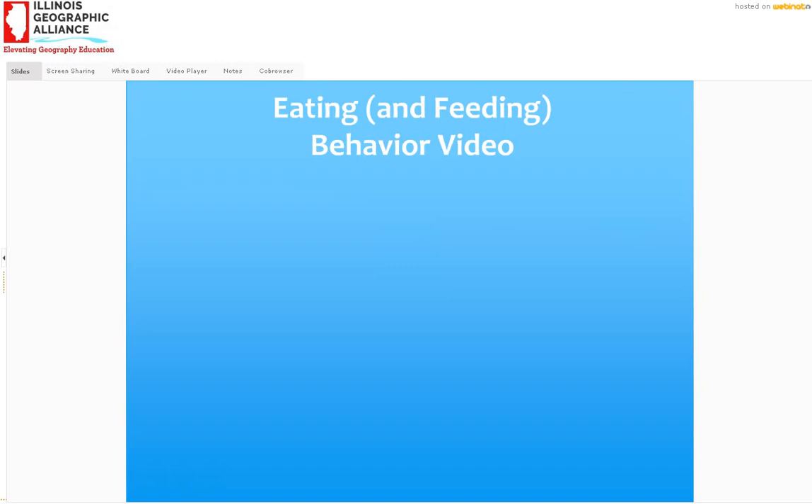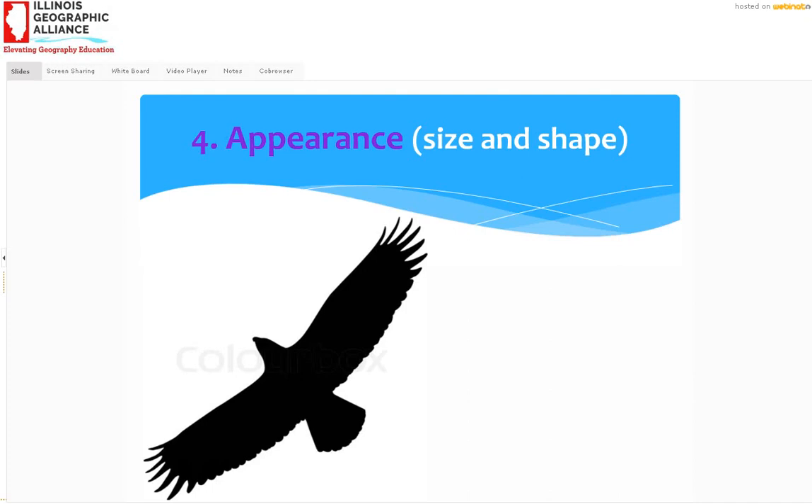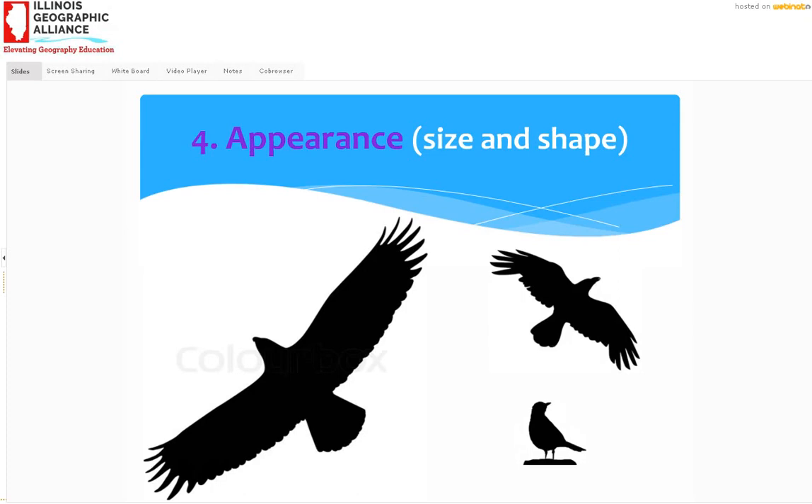Moving on to appearance. Size and shape is going to be very helpful, and I have silhouettes here because that's a good way of looking at the shape without colors or markings. This is a very big bird — actually a bald eagle with very broad wings, wide in both directions. Then we've got a crow, quite a bit smaller but still a pretty big bird with a fairly long tail. And on the ground, fairly chunky — that's our American robin.